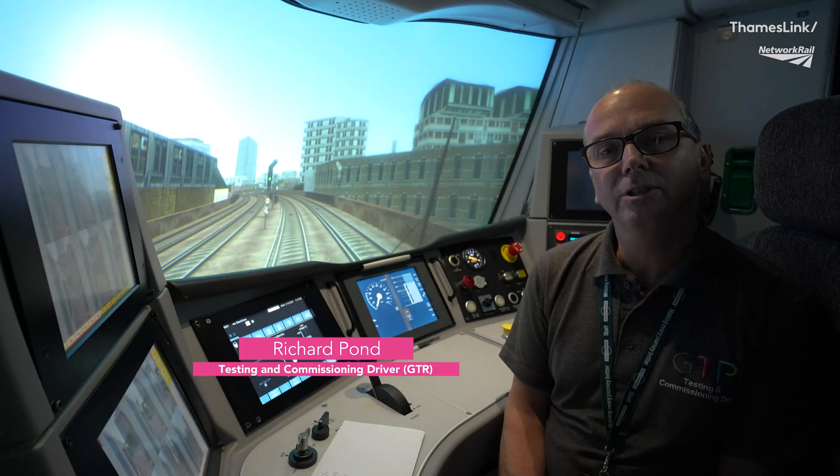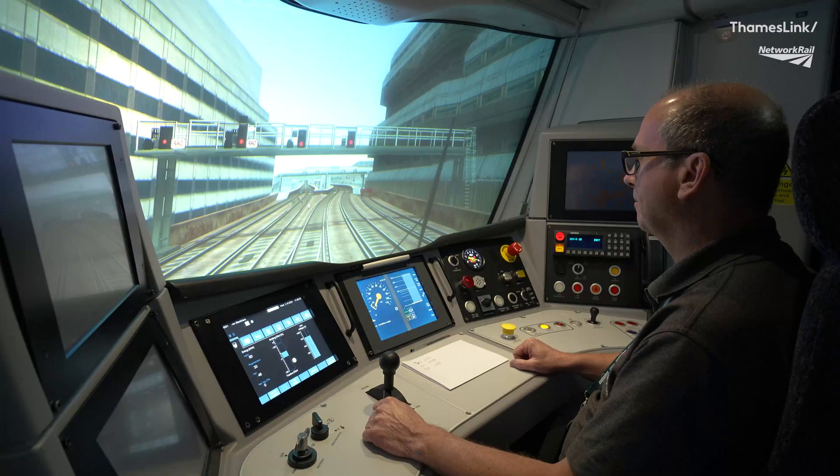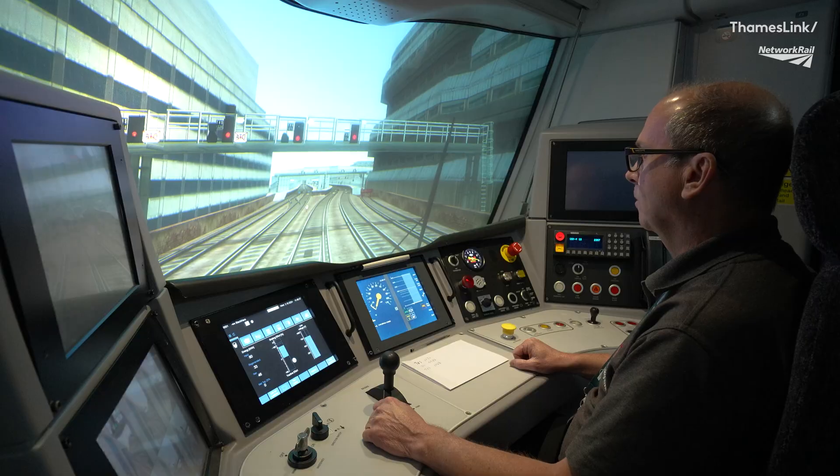Hi, my name is Richard Pondt, testing and commissioning driver for GTR. We're currently on the uphill one fast on the approach to Blackfriars. We're going to arrive at Tango Victor Sierra 1070 signal, which is the last main aspect signal before Blackfriars Platform 2, and then we are going to go through POSER operation.